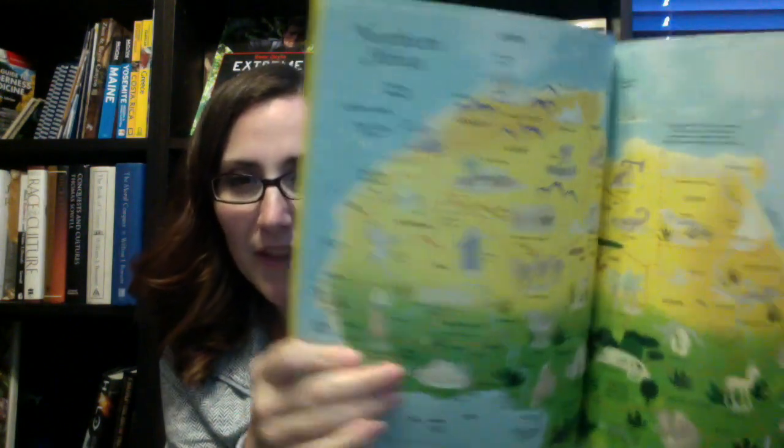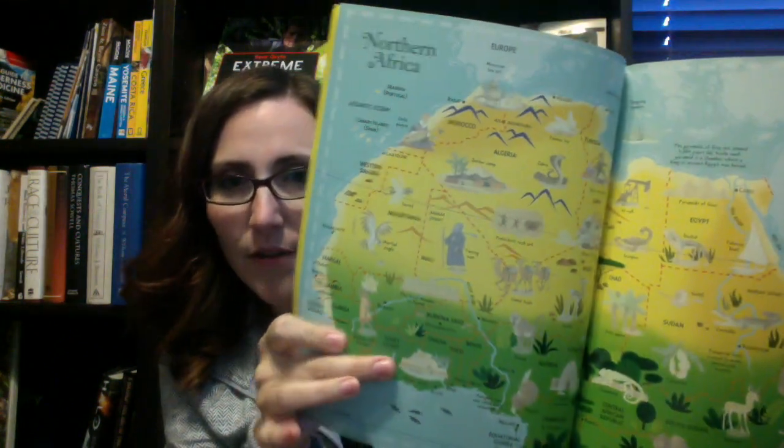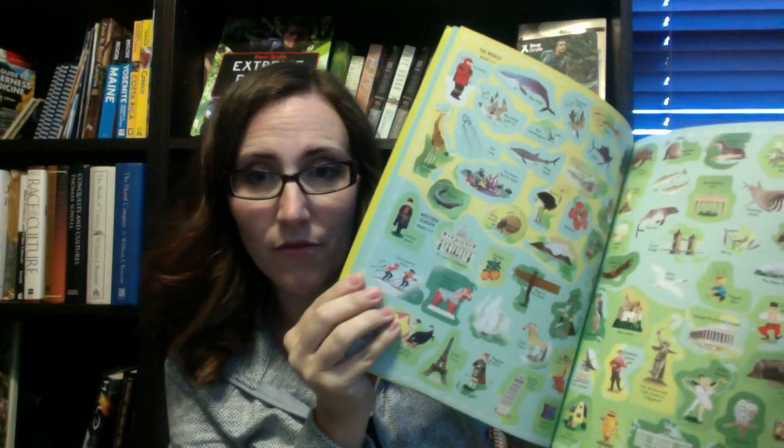There is also the Sticker Picture Atlas of the World. It's the same kind of concept — you have the map but all the little images are grayed out, and you put the sticker that goes along with it onto the picture so you can fill it in as you learn about it. It's another hands-on way of doing things.